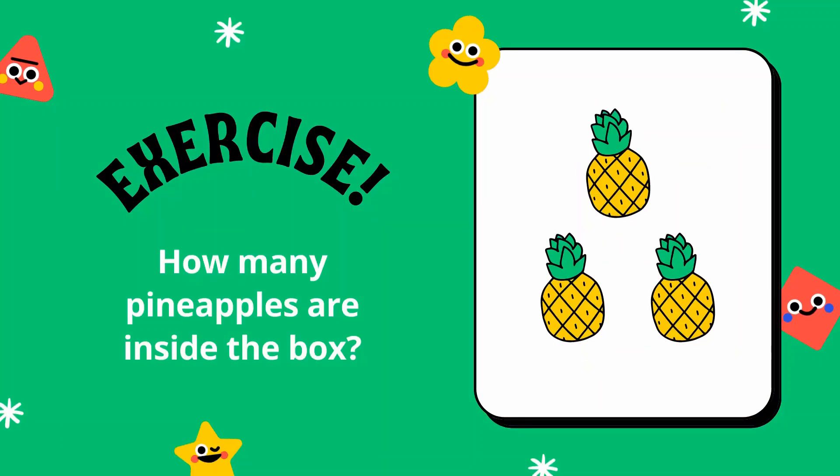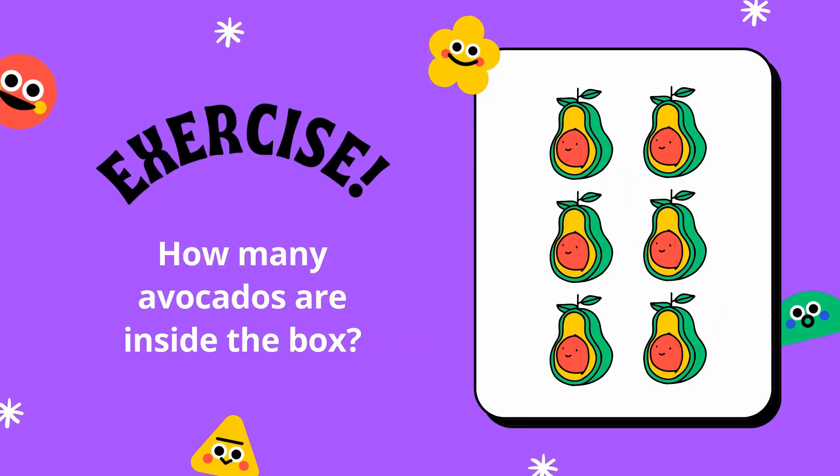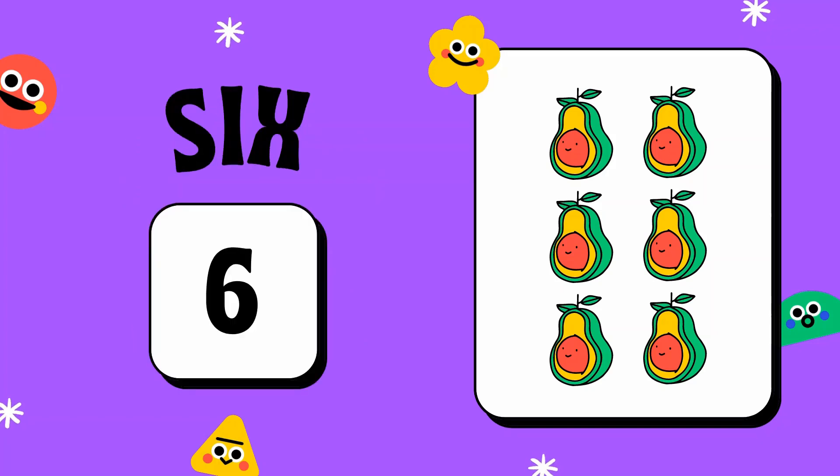How many pineapples are inside the box? The answer is three. How many avocados are inside the box? There are six avocados.